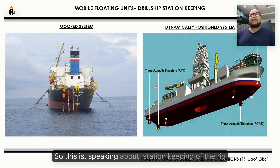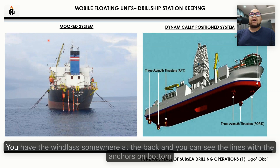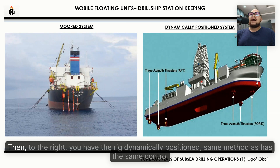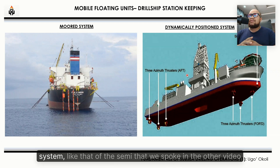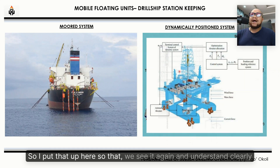Speaking about station keeping of the rig — this is the rig when it's being moored. You have the windlass somewhere at the back, and you can see the lines with the anchors on the bottom. Then to the right, you have the rig dynamically positioned. It has the same control system as the semi-submersible that we spoke about in the other video. I put that up here so that we can see it again and understand clearly.